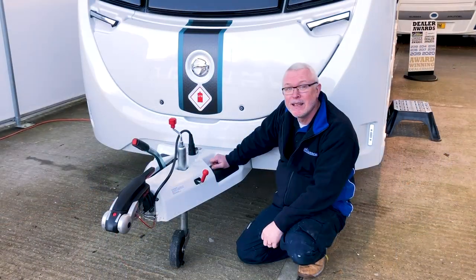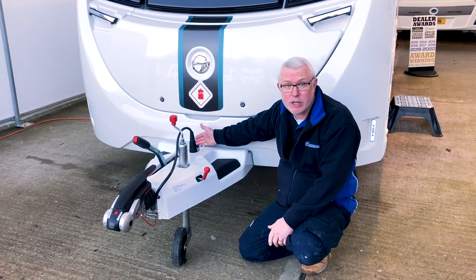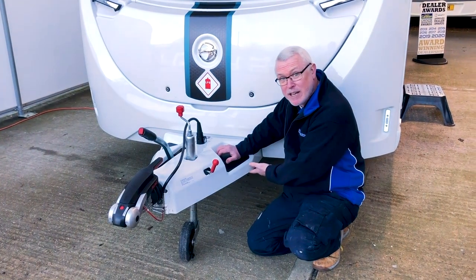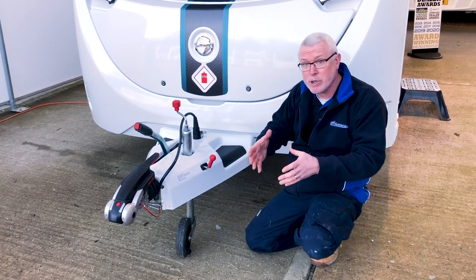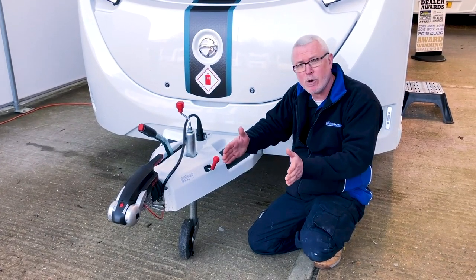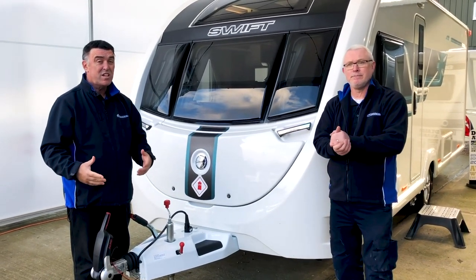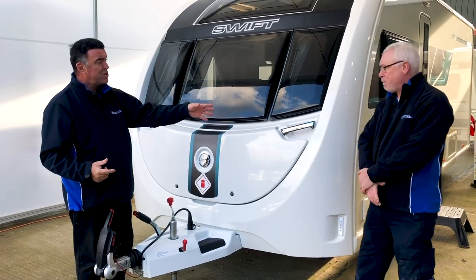All Sussex Special Edition caravans have ATC — automatic trailer control — systems. It also brings down your insurance premium. Simply explained, it's an underslung system attached to your axle and hitch. It detects any abnormal movement whilst you're towing, and if it notices it, it applies the brakes ever so gently to bring the van 100% back into control. It is a brilliant system. We're great believers in safety here at Sussex Caravan Centre, and the ATC system is fitted to all of our special editions, not just the Swift range.